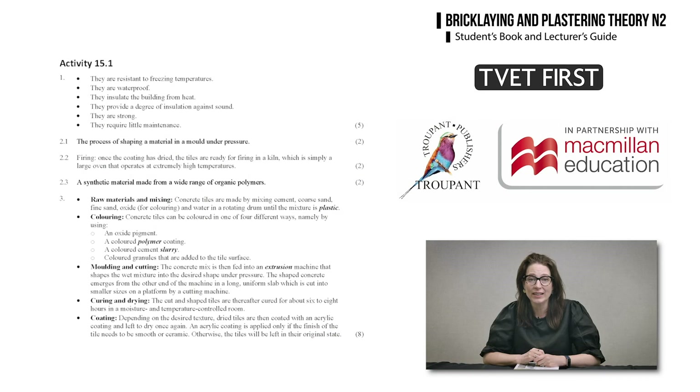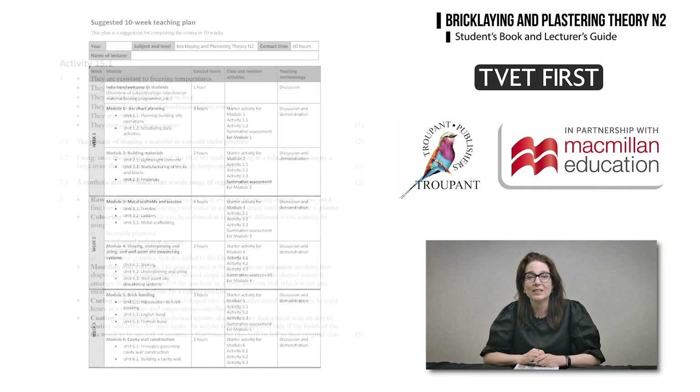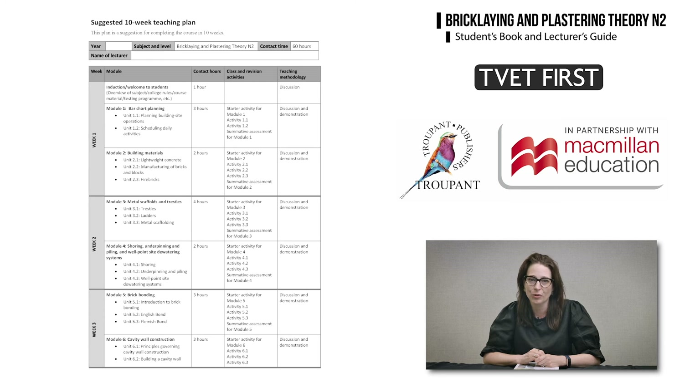The lecturer's guide supports the lecturer to deliver this new bricklaying and plastering theory N2 curriculum. It includes marking guidelines for all activities as well as a suggested 10-week teaching plan for the course.